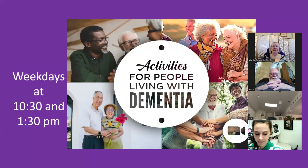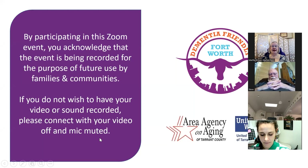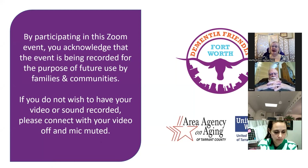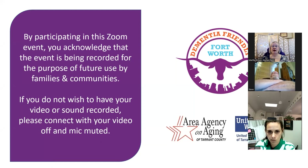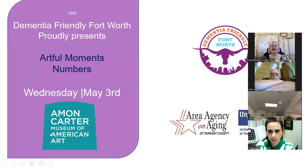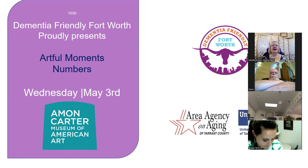Good morning everyone, and welcome to Activities for People Living with Dementia. We're proud to offer this series with funding from the Area Agency on Aging and the United Way of Tarrant County. Some of our programs are recorded and made available for viewing through our YouTube channel. Go to dementiafriendlyfortworth.org, choose the Longhorn logo on a blue background, and check the word videos. We have things back three years from when we first got started.